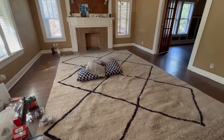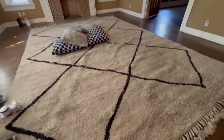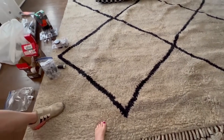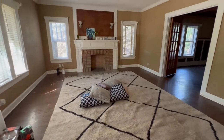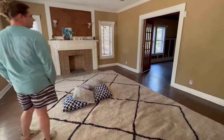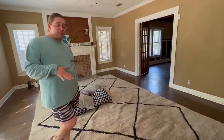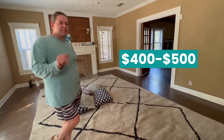This rug is from a company called Lulu and Georgia — it retails for about four thousand dollars. It's an 11-by-14 wool tufted rug with a great pattern, so soft it's better than any carpet you've ever walked on. The key lesson here is being cost-conscious: Corbin got this rug on Facebook Marketplace for four to five hundred dollars. That's the kind of bargaining and deal-finding we'll be talking about throughout this series.